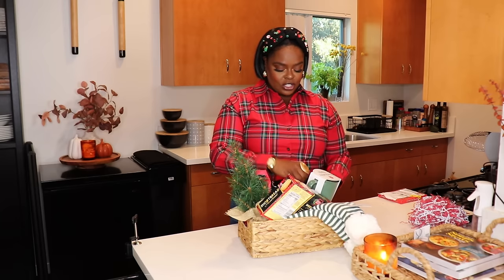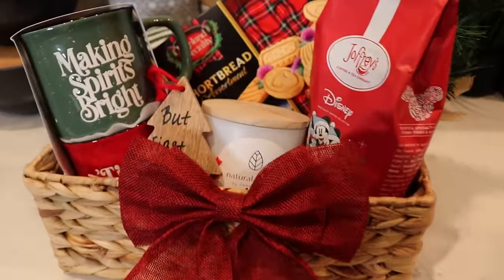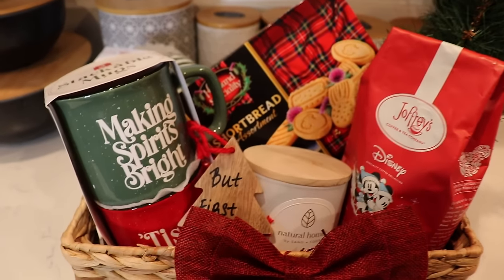I'm going to pop in my little 'To and From' tag — I'll just tuck it in there for now. This is so cute! I'm obsessed — how simple, easy, and super festive is this? The person you give this to can just sit it on their kitchen counter or their coffee bar. I'm going to insert a close-up of the basket right now so you can see how adorable it is. A mug, some socks, coffee, a little Christmas tree, a candle — you can never go wrong adding a candle to any basket.